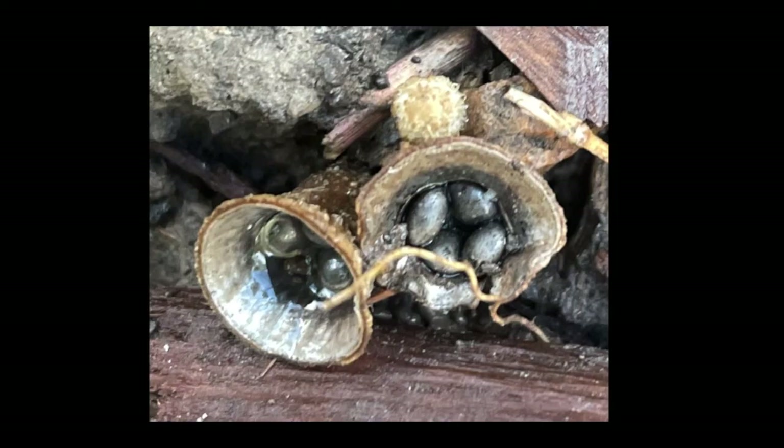Here are some splash cups actually filled with rainwater. There you are — bird's nest fungi. Thanks for listening and watching. As usual, if you have any comments or questions, feel free to leave them in the comments section. I do respond to everyone. Take care, y'all.